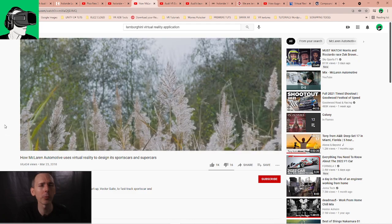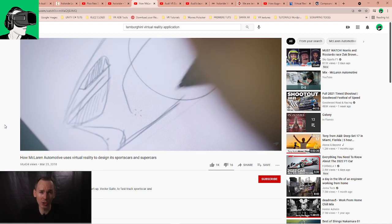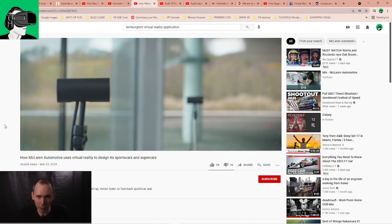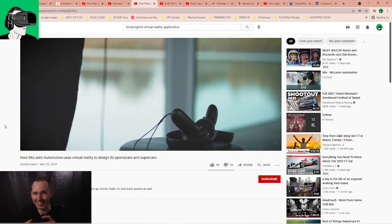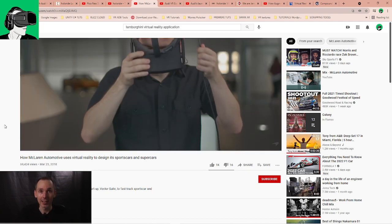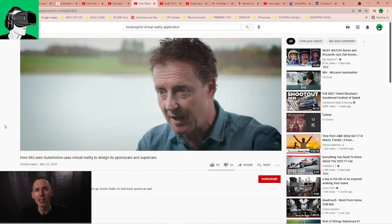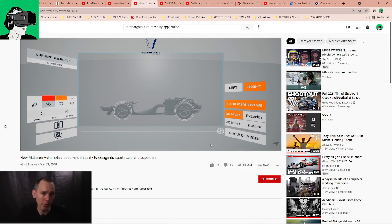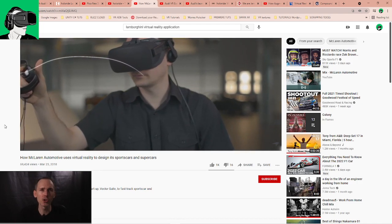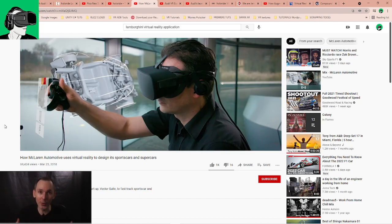VR isn't just for entertainment in the automotive industry — it's also used by teams to build cars. It saves so much money and time in R&D, because you can put your VR headset on with teams spread out all over the world and people can actually see and touch the components at real human scale. Companies like Lamborghini use the Valve Index at events and in showrooms, where you can choose the color, interior, and other options for your Ferrari or Lamborghini before you spend your money.